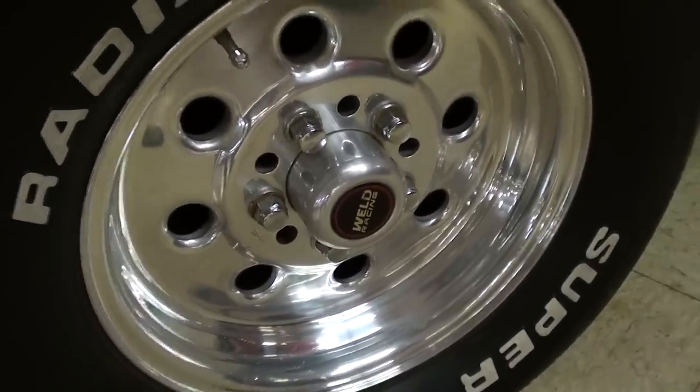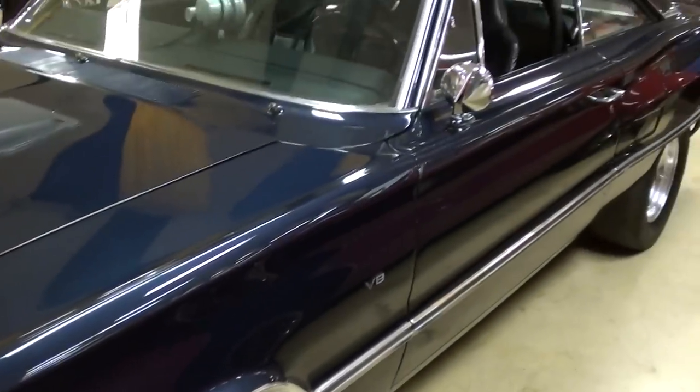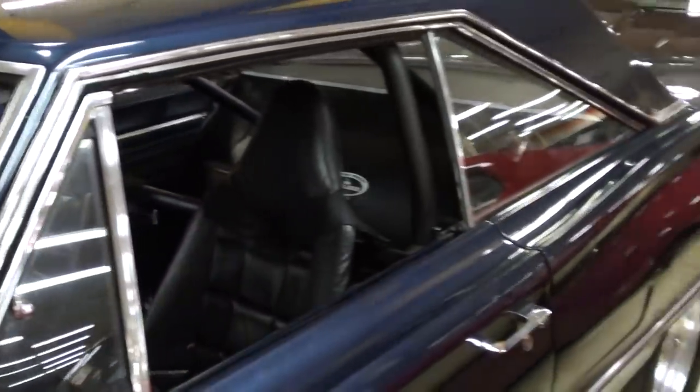It's got a nice set of Weld aluminum wheels on there, looking pretty sharp. The windshield and all the trim looks nice as well.